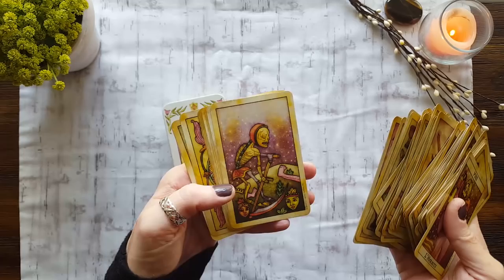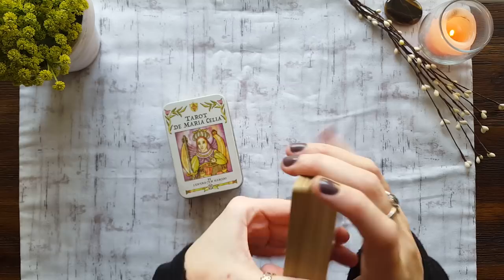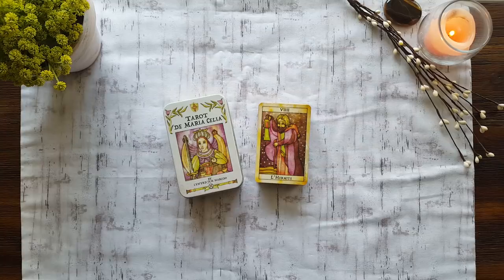It's just the most awesome Death card — I love it. I love the little star-speckled purple background. Anyway, such a cutie. Definitely done a lot of readings with that one. That is the Tarot de Maria Celia.